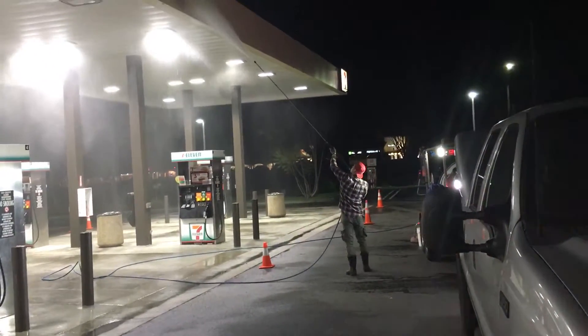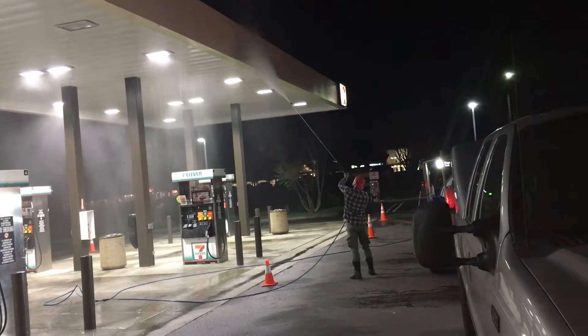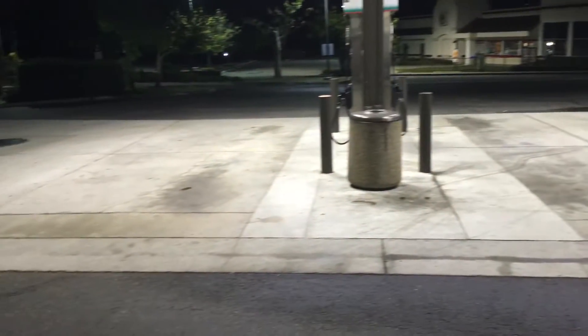Good morning everybody. This is Tom Espinosa with Hydro Pressure Wash. This morning we are out in Vista, California and we're doing a 7-Eleven gas station. Canopy wash, surface clean and oil stain removal.